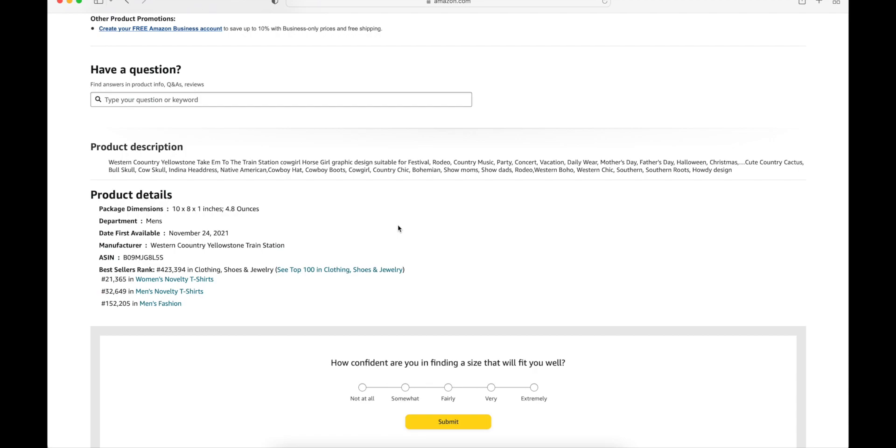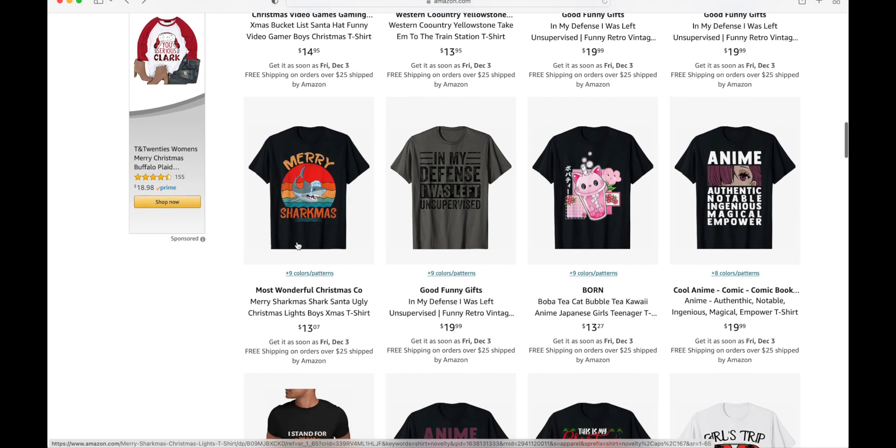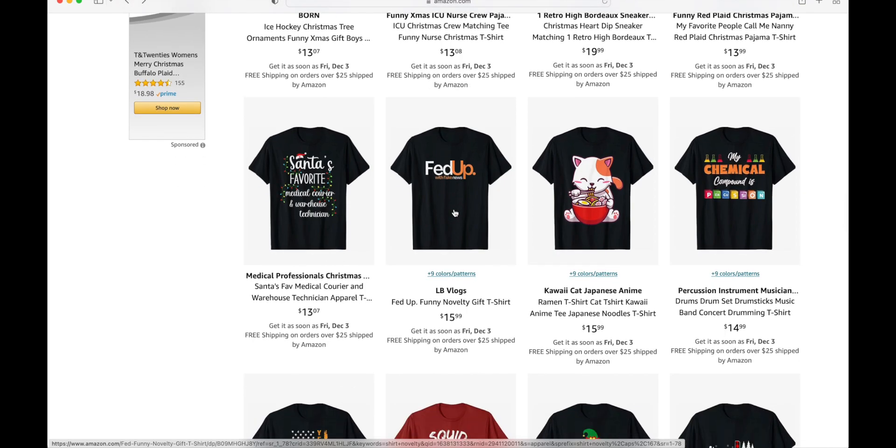You guys should check this out. A lot of people don't know about it, but this is a great way for you to actually find niches directly on the platform itself. There are other ways, but this is free and is the best way in my own opinion. There are a lot of niches here and you can come up with multiple ideas. Obviously, you don't want to do things like this one — this is infringement. They're trying to copy FedEx. It doesn't look exactly like a FedEx logo, but definitely don't do this. I wouldn't suggest you do this.